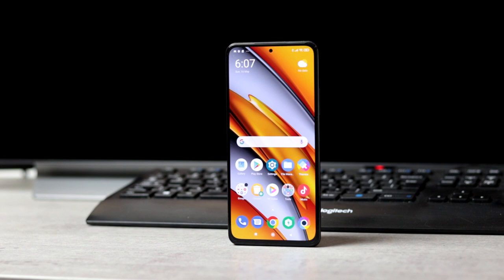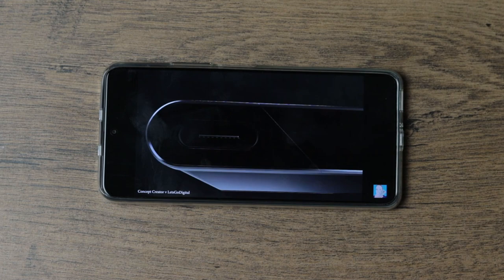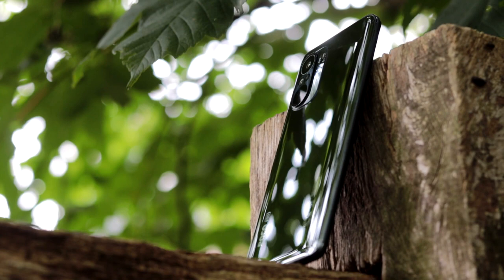The stereo speaker setup is actually quite decent when it comes to audio performance. The phone comes with a 6.67-inch, 120Hz AMOLED display with Full HD Plus resolution. Peak brightness is around 1300 nits.